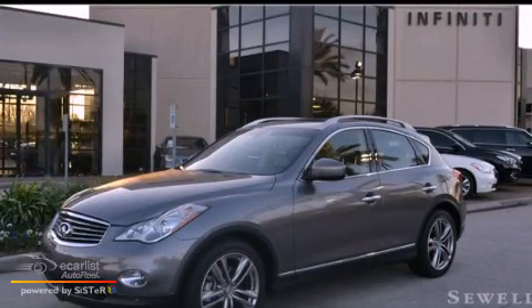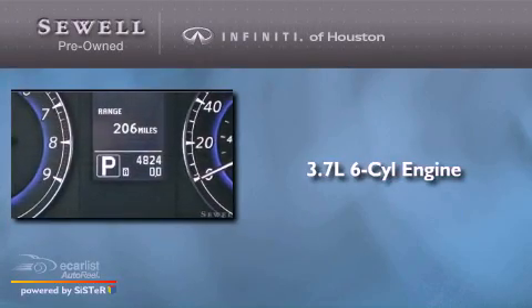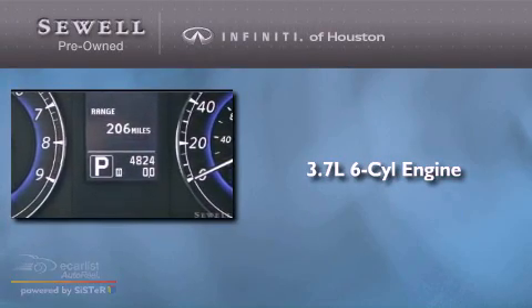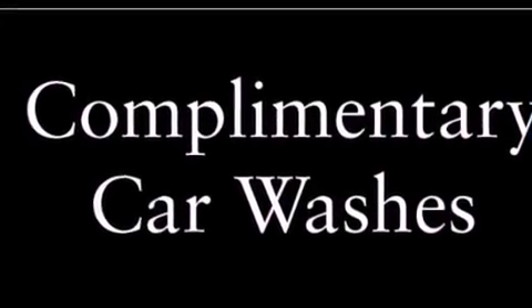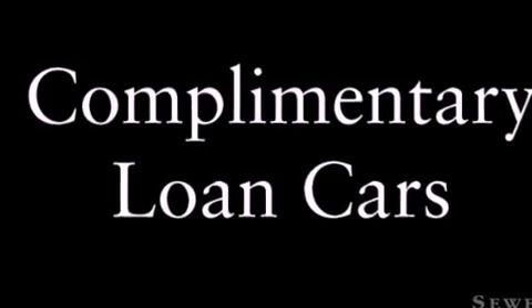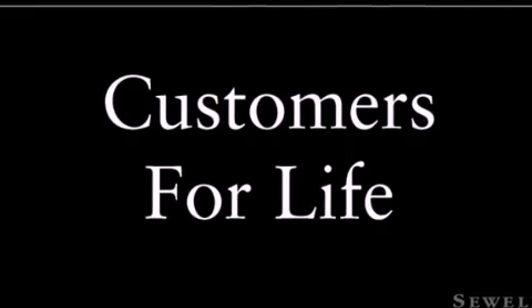This is a 2013 Infiniti EX. It features a 3.7-liter six-cylinder engine and an automatic transmission. Features include a rear-view camera, a double wishbone independent front suspension, alloy wheels, a low-tire pressure indicator, a leather-wrapped shift knob, a rear spoiler, a security system, rear impact crumple zones, a power passenger seat, and this vehicle has fewer than 5,000 miles on the odometer.